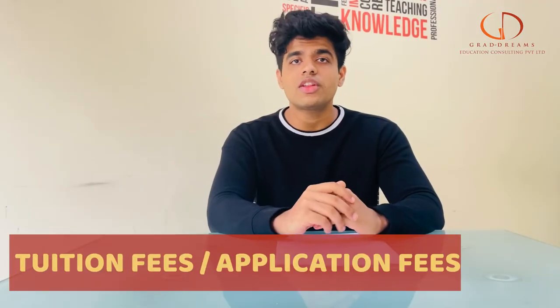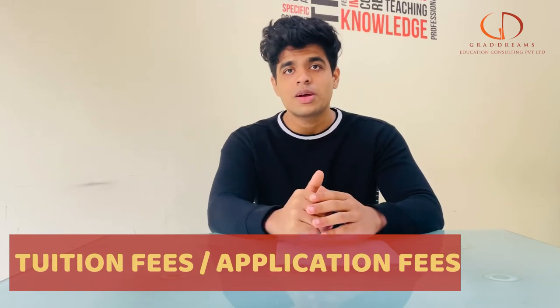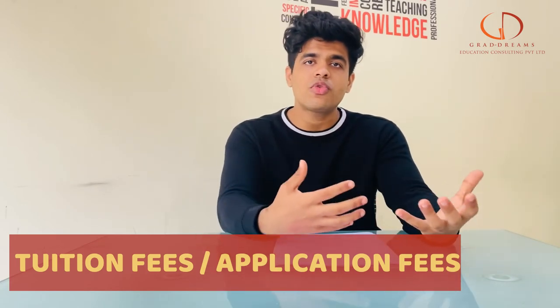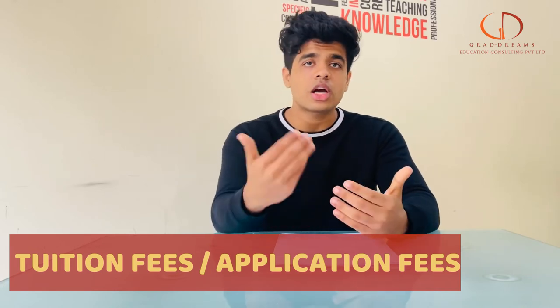The application fee for the college is around 50 US dollars, but if you apply through us, this application fee will be waived off for you. When it comes to tuition fees, the average tuition for any course ranges from around 30,000 to 45,000 US dollars, depending on the kind of course you go for — it can be higher or lower.